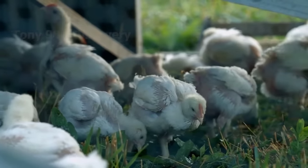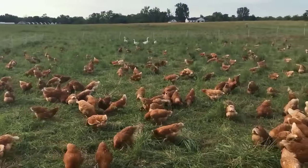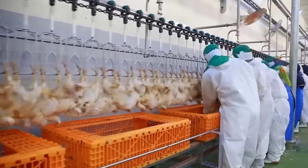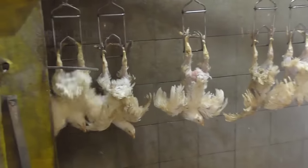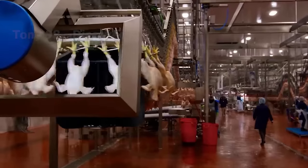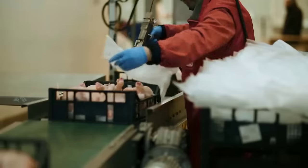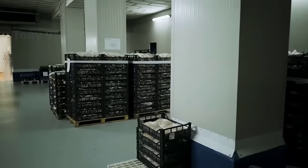Most breeders find that broiler chicken breeds have a relatively quick growth process, with an average rearing time of 35 to 50 days. When free-range chickens reach a weight of 5 to 7 pounds, they are sent to the slaughter plant, where they are slaughtered using the throat-cutting method to ensure the chickens die quickly and without pain. After cleaning the feathers and removing the internal organs, workers separate the meat, bones, and skin, then free-range chickens are packaged and stored in cold conditions to ensure quality.